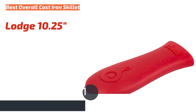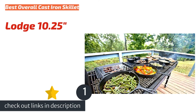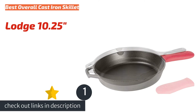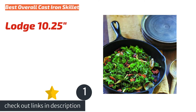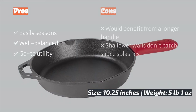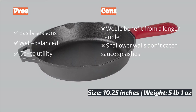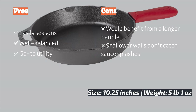The first product on our list is the Lodge 10.25 inches. If we are going to suggest only one cast iron skillet to own, it would be the Lodge 10.25 inches. This classic utilitarian skillet has the potential to be the last skillet you ever purchase. It's backed by USA-built quality and durability that has made Lodge a household name for over 120 years. From searing steaks to sauteing onions, you can expect a very consistent cooking surface.